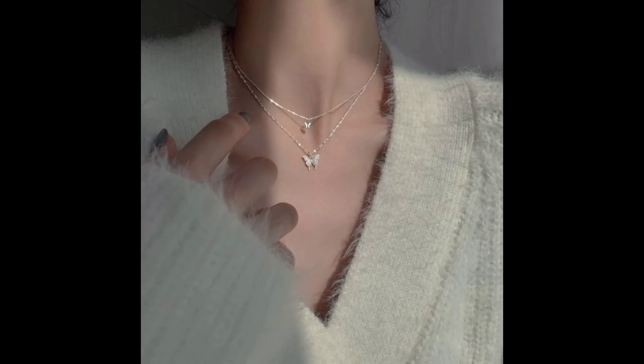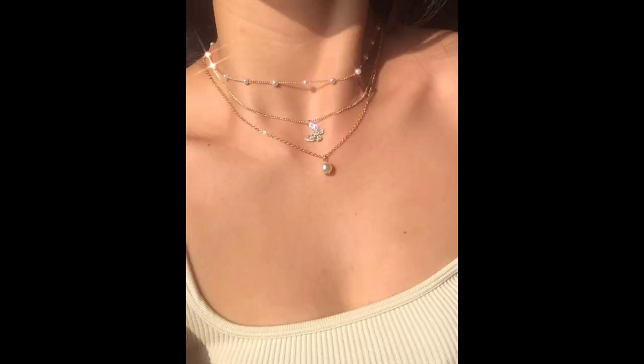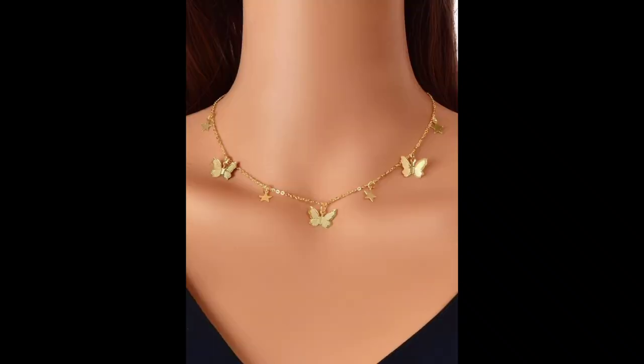Number six: caring for your necklaces. Proper care and maintenance are essential to keep your necklaces looking their best. We will provide tips on cleaning, storing, and preserving your precious jewelry.